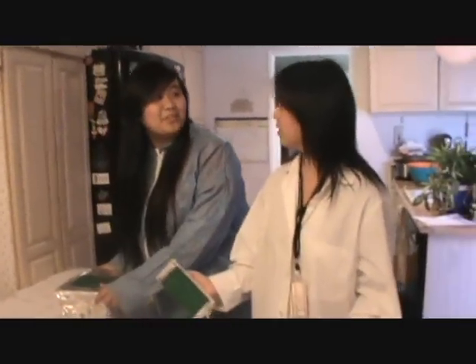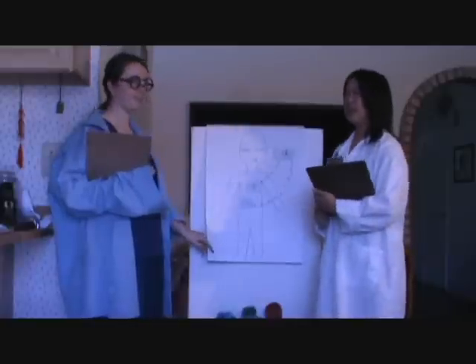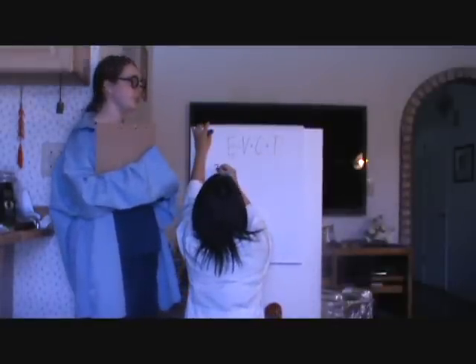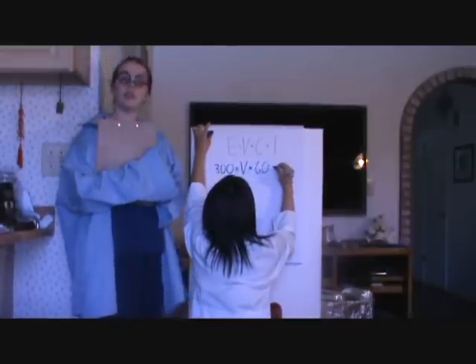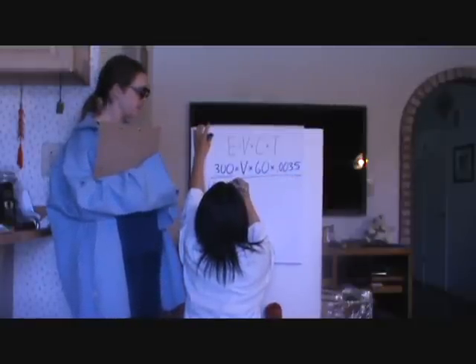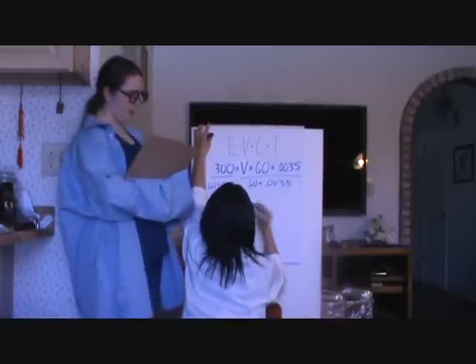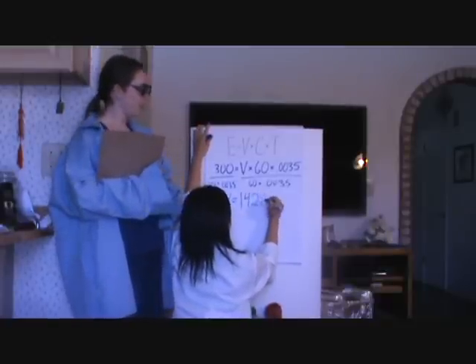Dang it, I said clear! Doctor, the shock still didn't work — put it up to 300 joules! The machine is still set in volts. Using the equation — energy equals volts times current times time — we substitute 300 joules for E, 60 amps for C, and 0.0035 seconds for T. Dividing both sides by 60 times 0.0035, we get V equals 1428.57 volts.